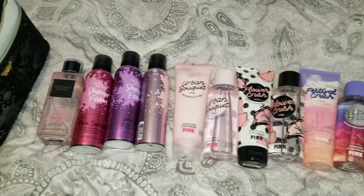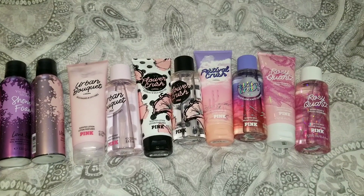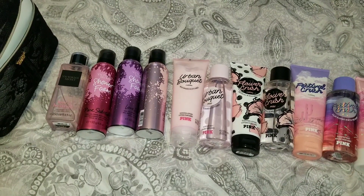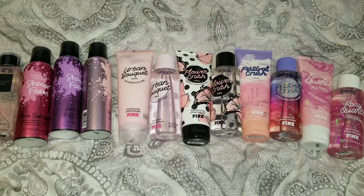That is everything I got at the Victoria's Secret semi-annual sale. I hope you guys enjoyed this haul. If you have any questions, feel free to leave them below. Don't forget to comment, rate, and subscribe. Bye everyone!